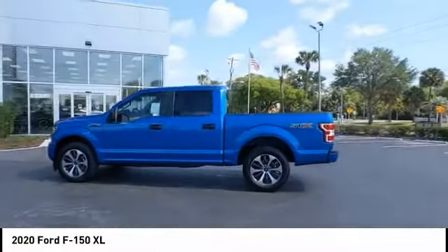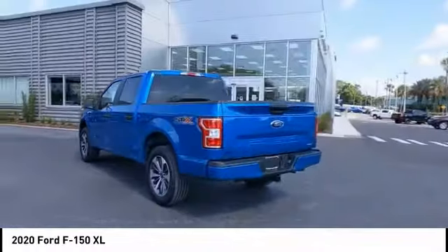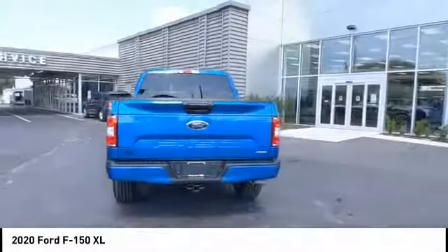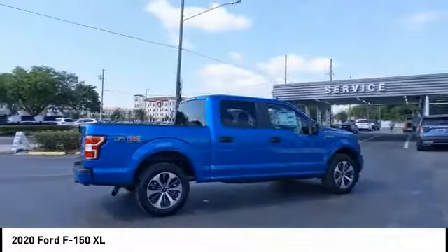Stop by and take a look at the 2020 F-150. A Ford F-150 knows how to handle any situation — it's built to follow orders. No whining. This vehicle has less than 100 miles.